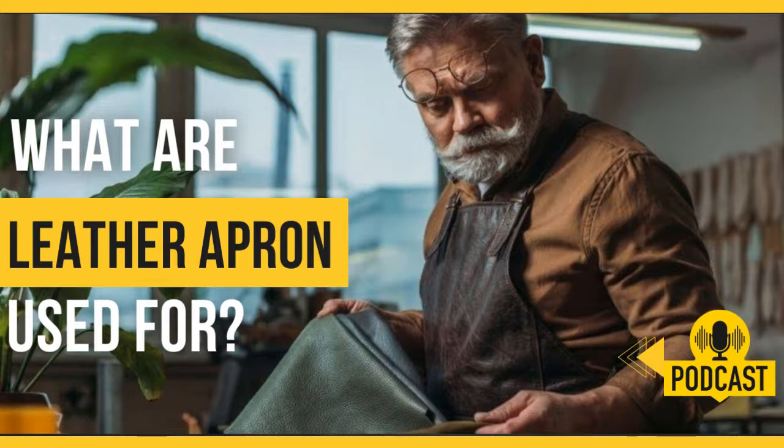Leather apron for chefs. A leather cooking apron is a good choice when it comes to aprons. A leather apron for BBQ or grilling is just like a regular cooking apron and is perfect for protecting your body from spills and heat. Today, leather aprons are worn by chefs all over the world.